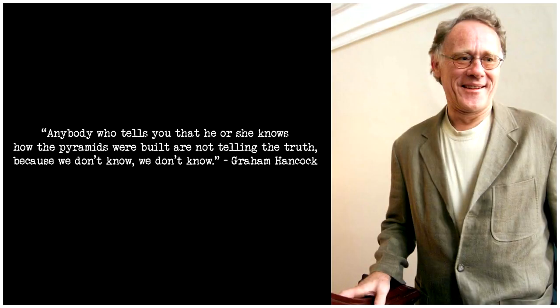Anybody who tells you that he or she knows how the pyramids were built is not telling the truth, because we don't know. — Graham Hancock.